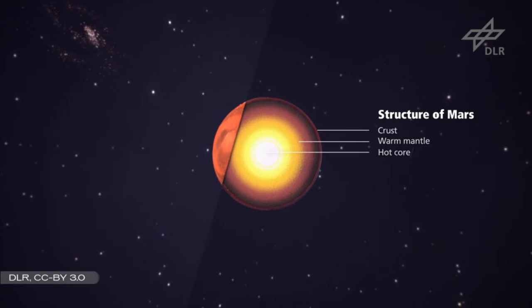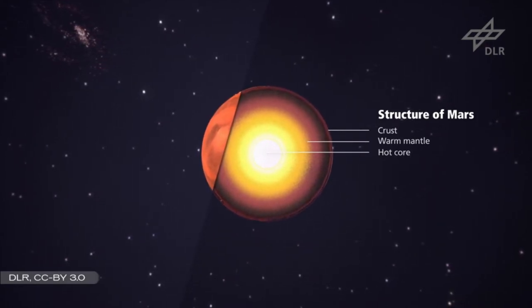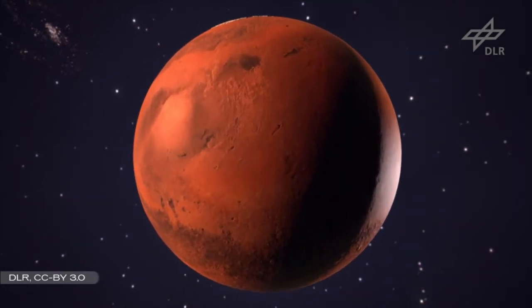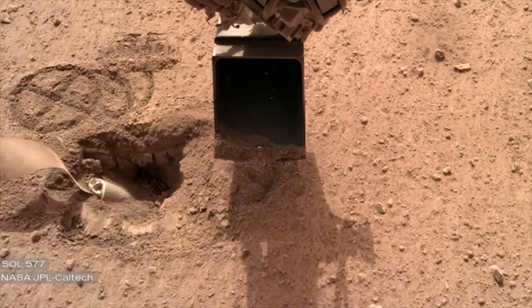This could help us figure out how planets like Mars and Earth formed in the early solar system, and together with the seismometer, the probe can estimate the size of Mars's core and whether it is liquid or solid. For that to happen, it needs to burrow some 5 meters, which has proven to be a major issue — we could still see the top of the 40cm long Mole just a few weeks ago.